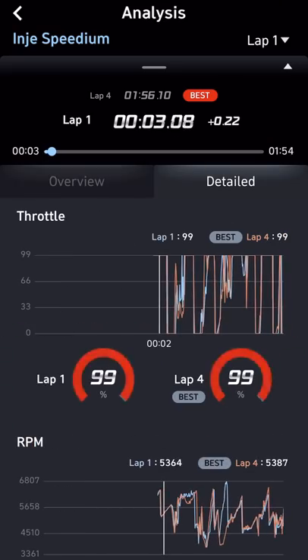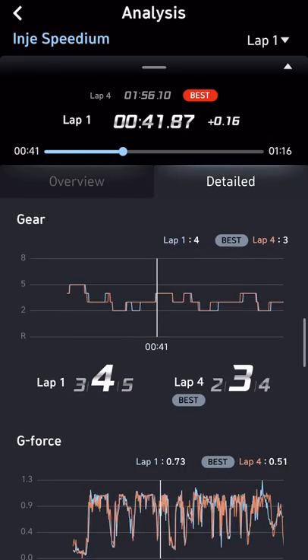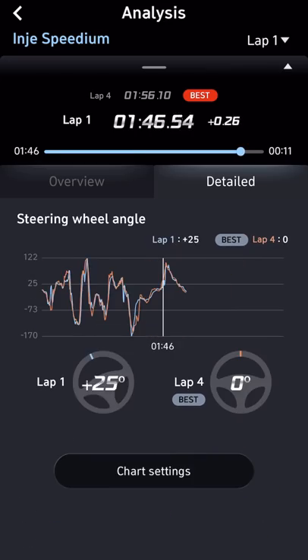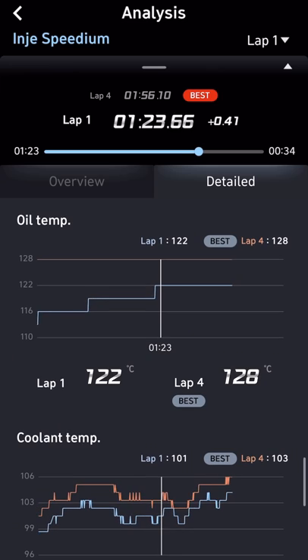It records throttle position, RPM, brake pressure, speed and gear. Not forgetting G-Force, Turbo Boost, Engine Torque and Horsepower. You can even monitor your steering wheel angle, tire pressure, oil and coolant temperature.